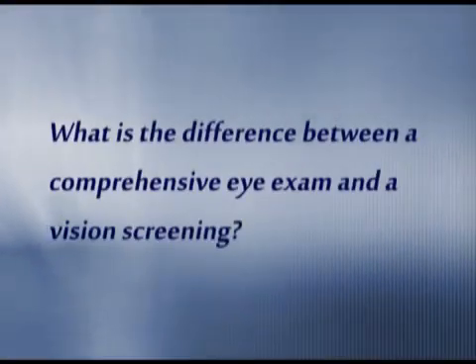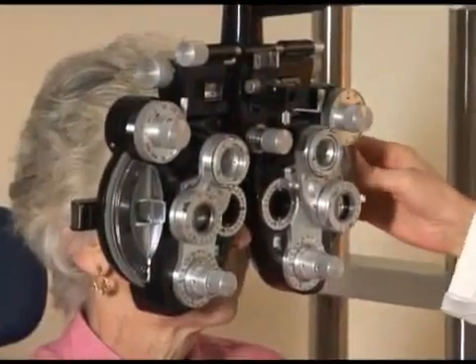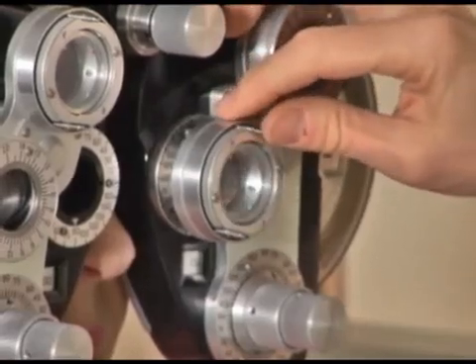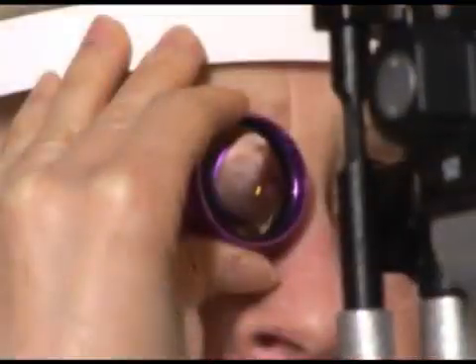What is the difference between a comprehensive eye exam and vision screening? So if you've gone to get eyeglasses or contact lenses, you haven't necessarily had a comprehensive dilated eye exam. You certainly will have had vision screening, and the eye care professional will have tested different lenses to give you the best possible vision, but they won't necessarily have put dilating drops in your eyes and looked at the back of the eye — the retina and nerve — and will not have been able to pick up on diseases of the eye. So there's a big difference between going to get eyeglasses and having a complete comprehensive dilated eye exam.